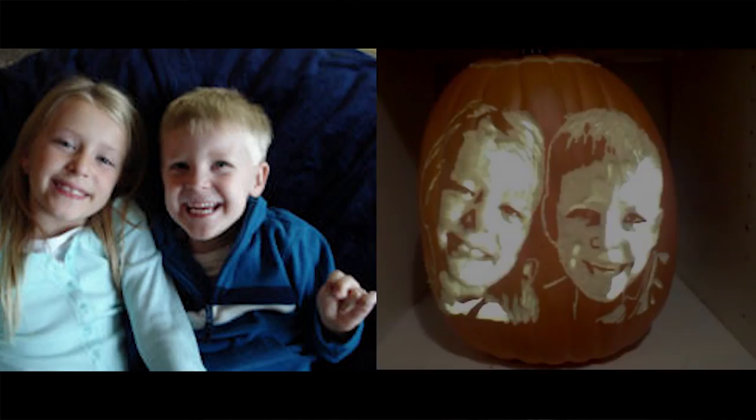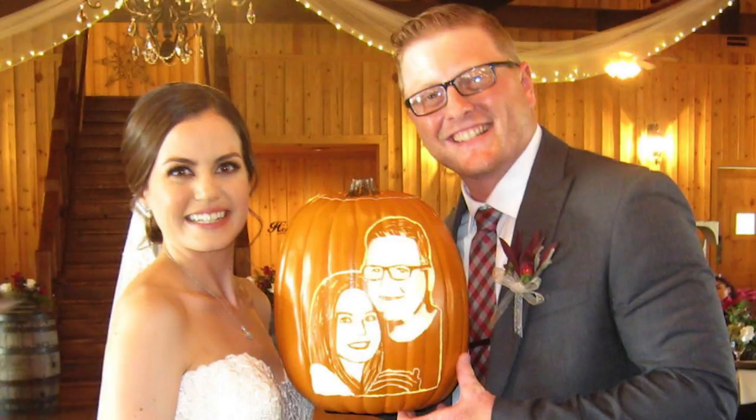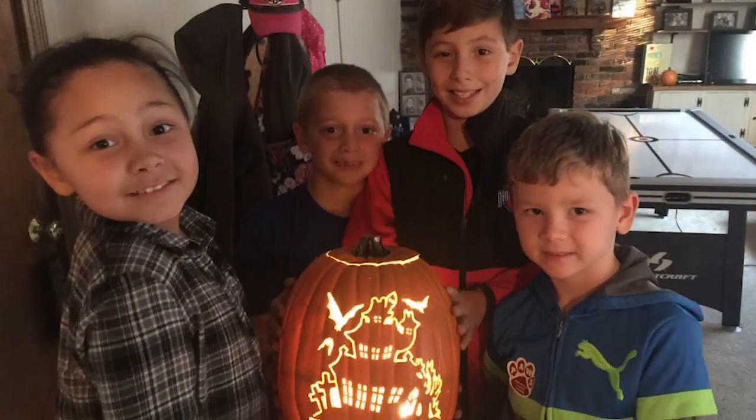But what I really love doing is having someone send me a picture of their child, their dog, or their company logo, and being able to take that, create it, and put it onto a pumpkin as an original piece — that's my favorite thing to do.